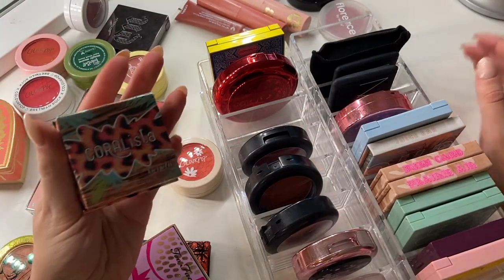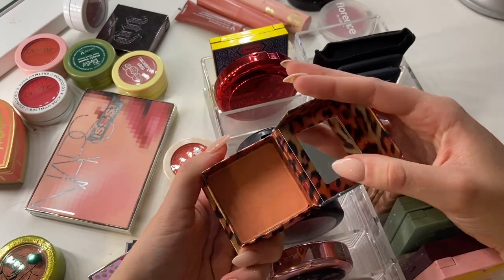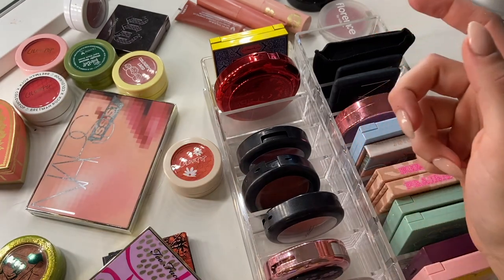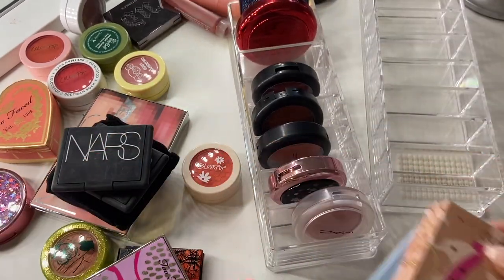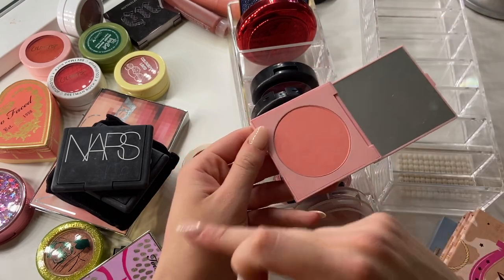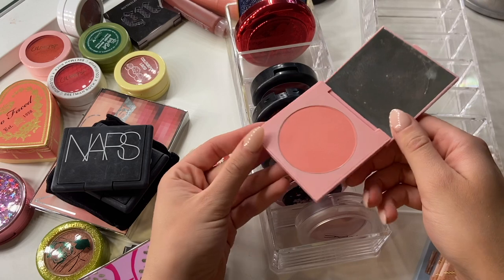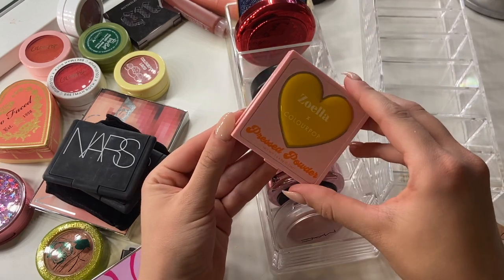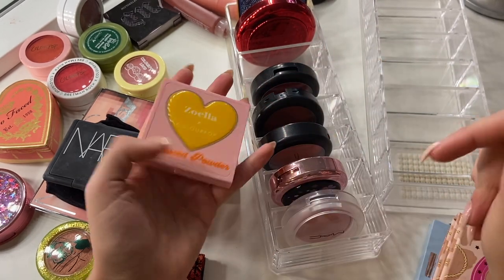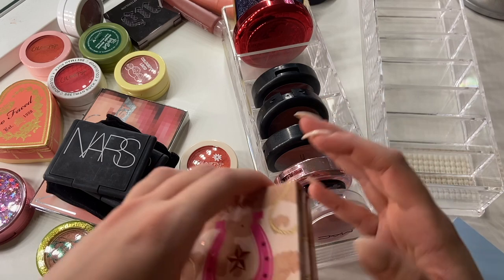I have this one from Benefit — the Coralista blush. It's very pretty and corally, but I like the Butterfly one I showed earlier a little bit more, so I am going to get rid of this one. I also have the Zoella and ColourPop pressed blush in the shade Soulmate — a really pretty peach. I've been on the fence about it. I really liked Zoella when I was younger, but I don't want to keep something just because it has her name on it, and I can't remember the last time I pulled this one out. I think I'm going to get rid of it. I can't believe I got rid of a Zoella blush — I'm crazy.